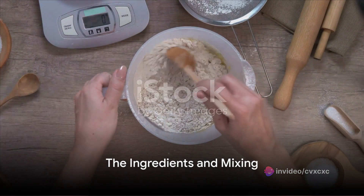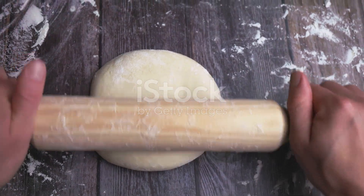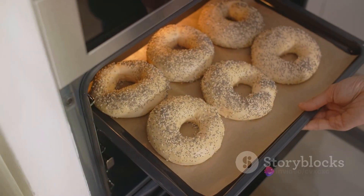The process begins with the simplest of ingredients: flour, water, yeast, and a pinch of salt. These are mixed together to form a dough. The magic, however, lies in the method.